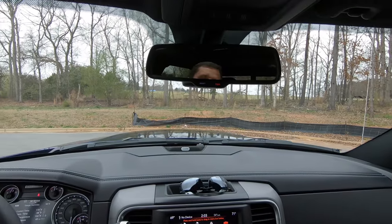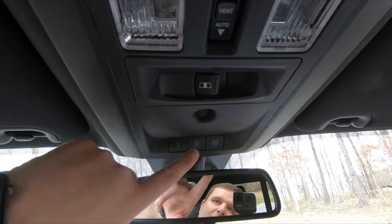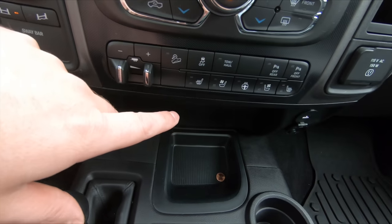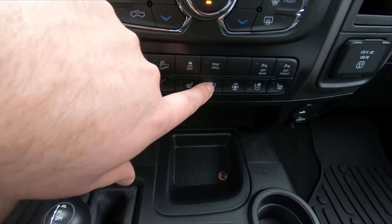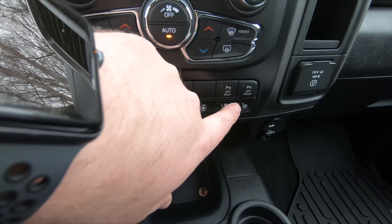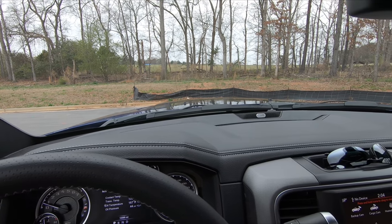This also has the auto-dimming mirrors up top. Above that you have the garage door remotes, the switch for sliding the rear window open and closed, and switches for the sunroof. Some other great features on this truck are hill descent, trailer brake controller, heated and cooled seats, tow-haul mode, the ability to turn off traction control, heated steering wheel, and front and rear parking sensors — which come in really handy on a big truck like this where you lose some depth perception on the front corners.